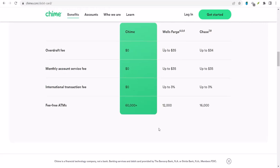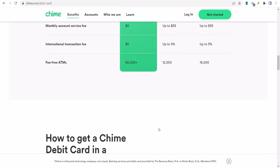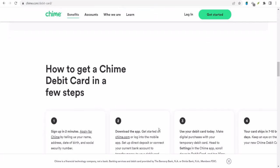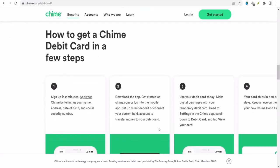Another option is to simply transfer money between your Chime accounts. If you and your roommate, partner, or whoever both have Chime accounts, you can easily transfer money back and forth. It's not as seamless as a joint account, but it gets the job done.